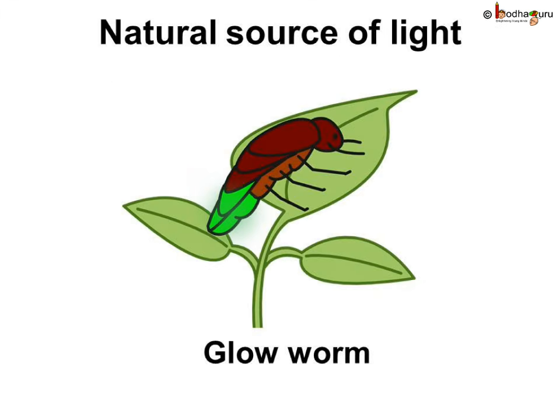Have you seen an insect that glows in the night? It is called a glow worm. A living thing such as a glow worm which produces its own light is also a natural source of light. But the amount of light produced by it is very small.